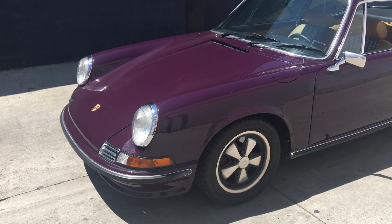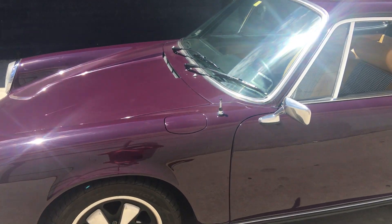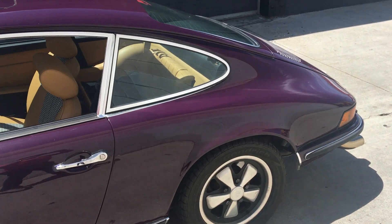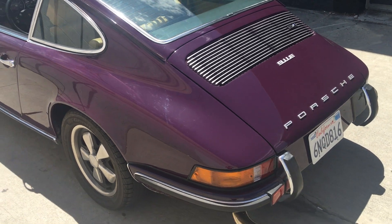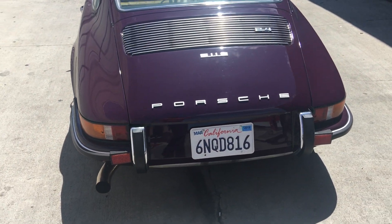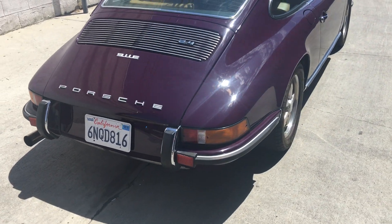So we stripped the car down. There was a little bit of rust in the driver's side door sill, and that was about it. I think we replaced one wing, one fender as well. That was in 2015 when we repainted the car, and it's received very, very little use since then.